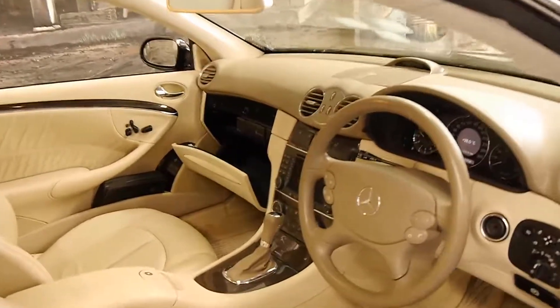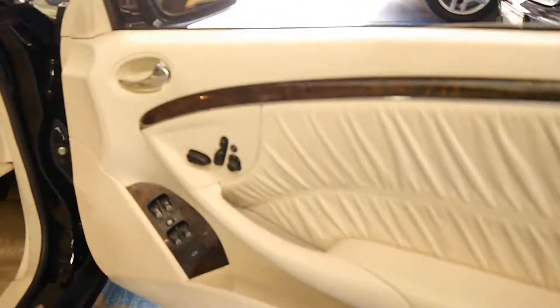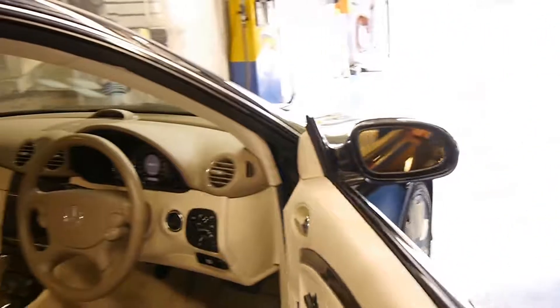The glove box is open — we just need to fix the catch on that, but that's it. It's got memory electric seats, driver and passenger side, and it's got the original factory Mercedes-Benz floor mats.